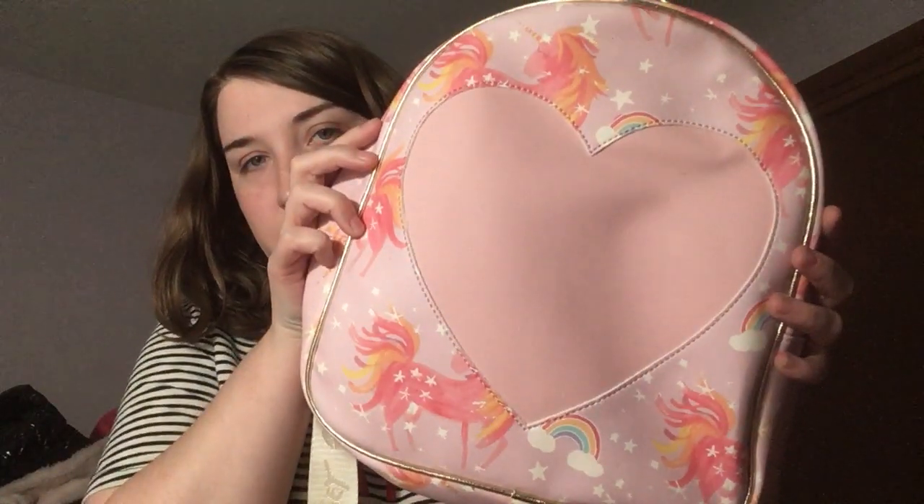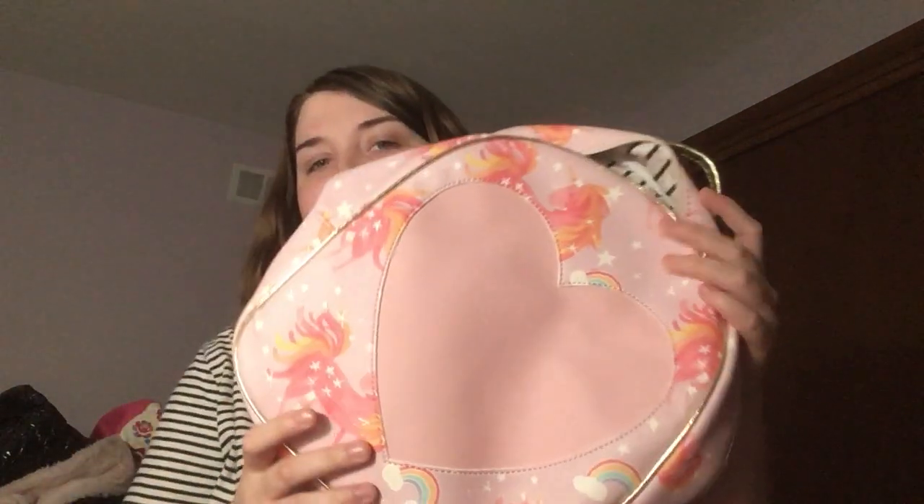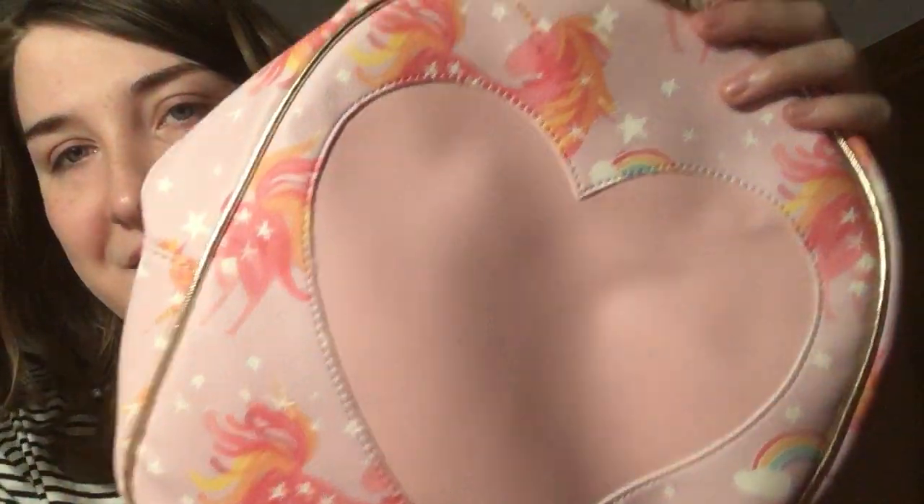This one I actually need to fix the zipper because it came off, but it's this little backpack. This is another Love Betsy. You can usually tell because it says Love Betsy inside the bag, and Love Betsy's typically have striped and star interiors. It's got little unicorns and rainbows and a big heart — I thought that was so cute. It has a gold heart zip-around closure but it broke off, so I need to fix that still. I'm a procrastinator.